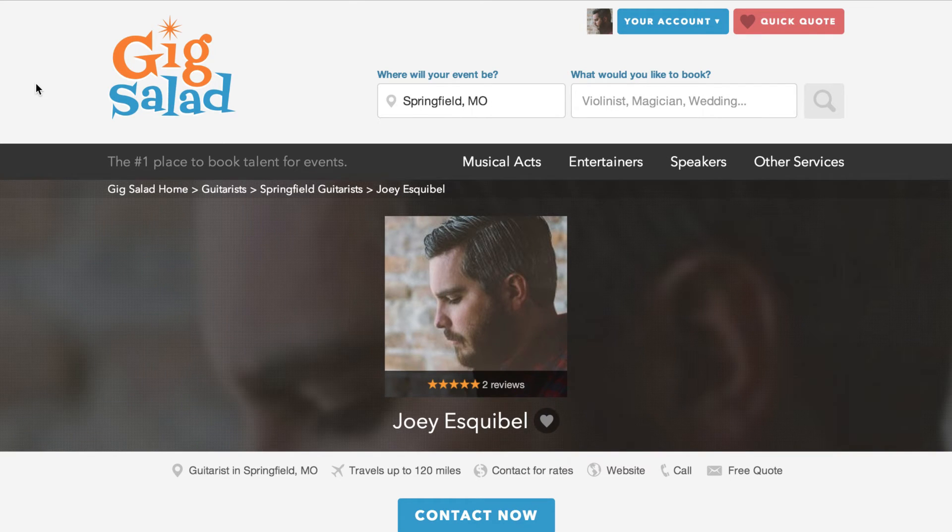Hi! This is Whitney with Gig Salad. I want to walk you through some of the newest design changes and features of your promo kit.